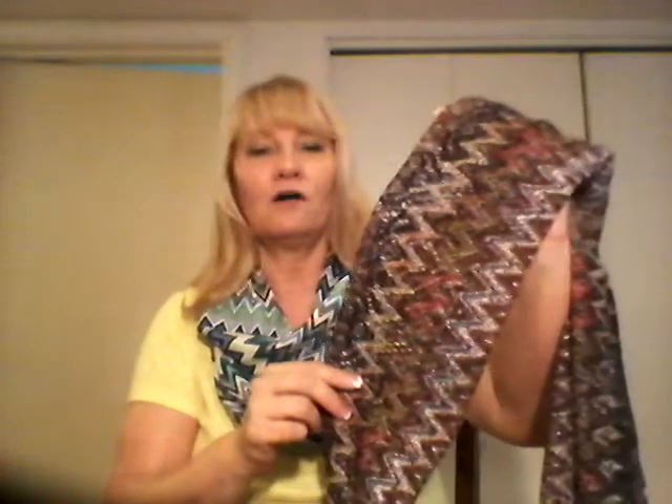One of my favorite Etsy shops is called Junie Papa's Sewing Post. She makes these gorgeous scarves — this is a lovely chevron pattern that she has. The quality is excellent and she's got all kinds of colors.